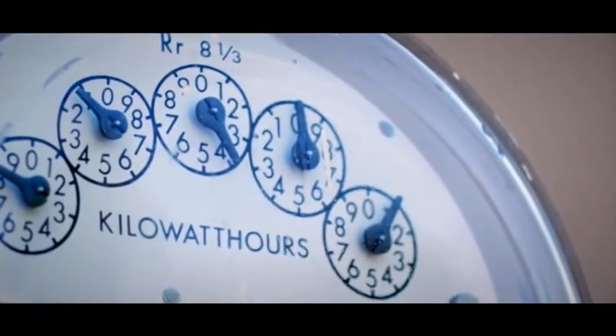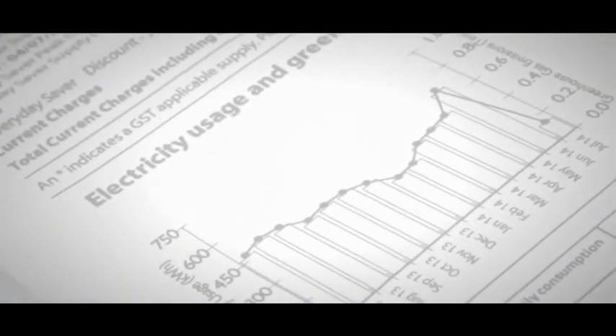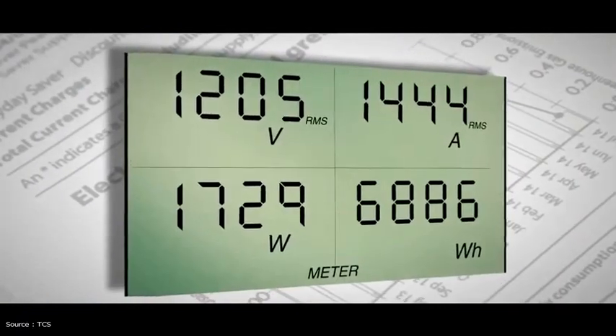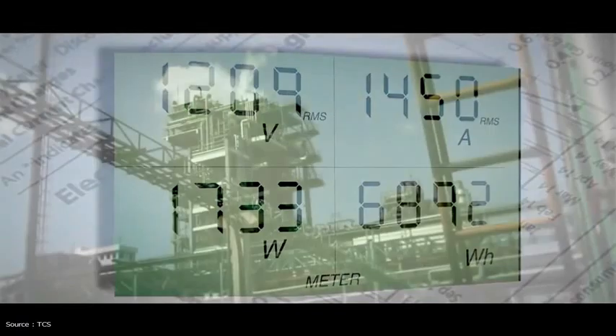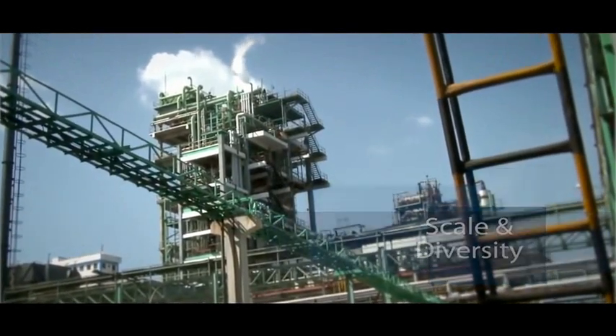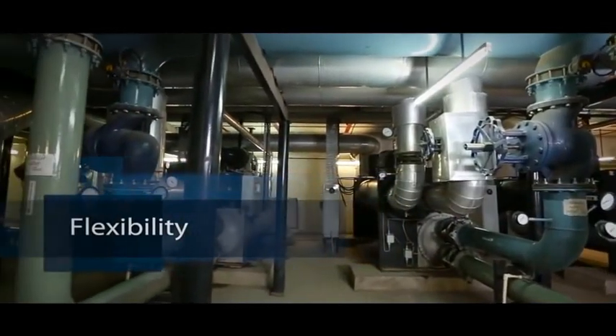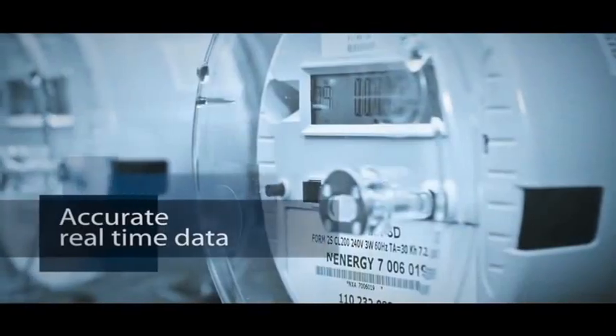However, businesses face challenges with energy management in the form of their massive scale and diverse infrastructure spread across geographies, little flexibility in deriving data from legacy and proprietary systems, and generation of accurate real-time readings.